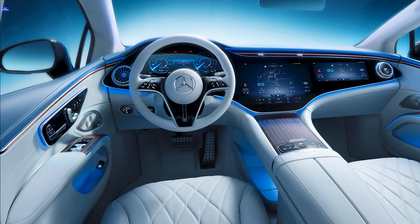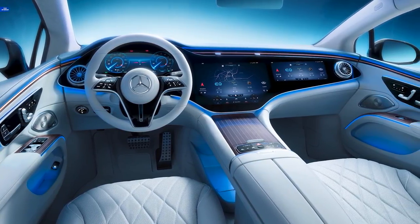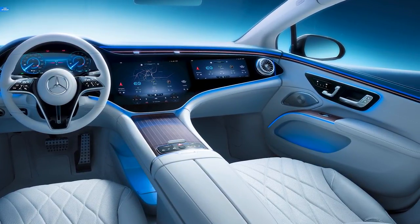The 56-inch dashboard-spanning Hyperscreen is huge, to say the least, and it comprises a digital instrument cluster, central media screen, climate control panel, as well as a media display for the front passenger, all in a continuous glass panel.